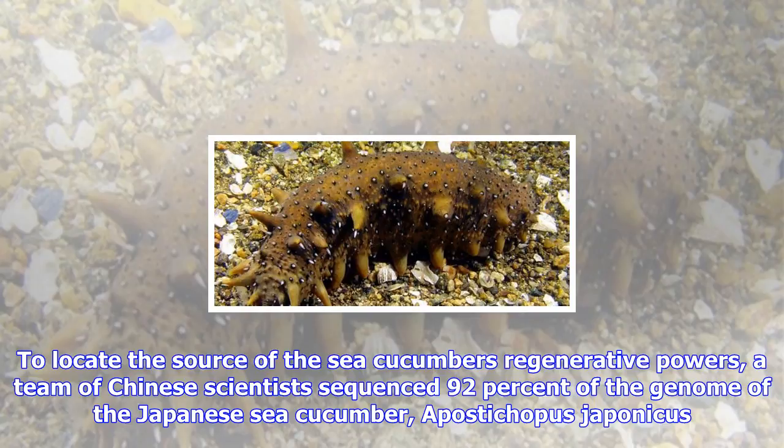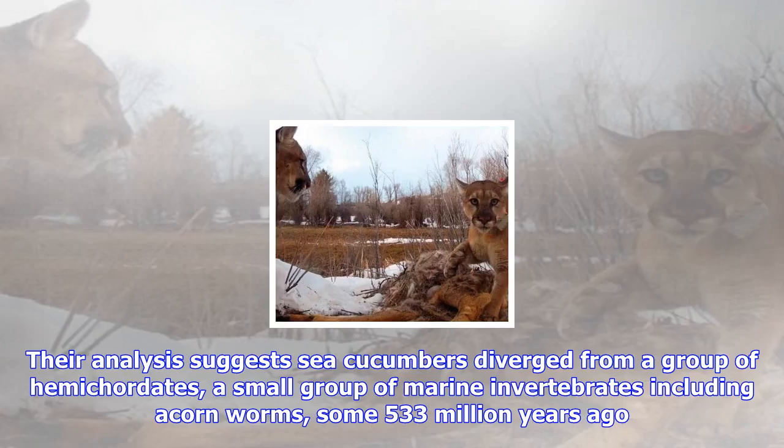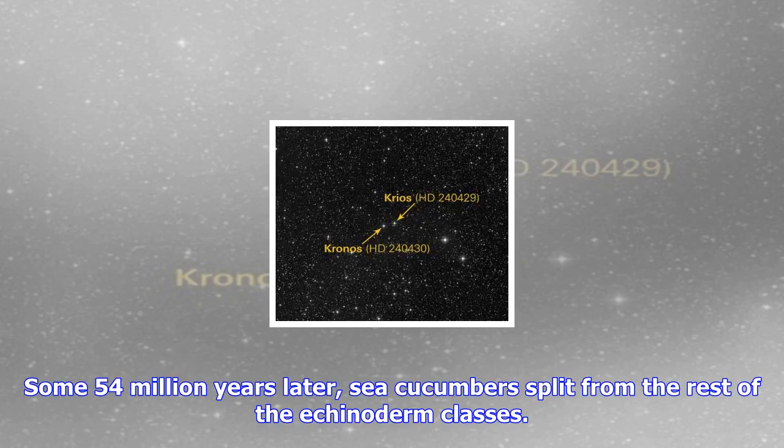To locate the source of the sea cucumber's regenerative powers, a team of Chinese scientists sequenced 92% of the genome of the Japanese sea cucumber, Apostichopus japonicus. The researchers surveyed more than 30,000 of the species' genes. Their analysis suggests sea cucumbers diverged from a group of hemichordates — a small group of marine invertebrates including acorn worms — some 533 million years ago.